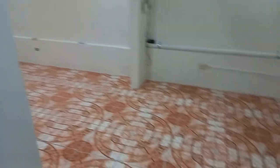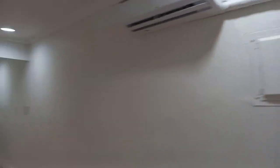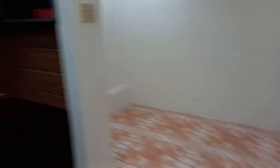This is the living room. That's the brand new aircon. Newly painted. Bar.